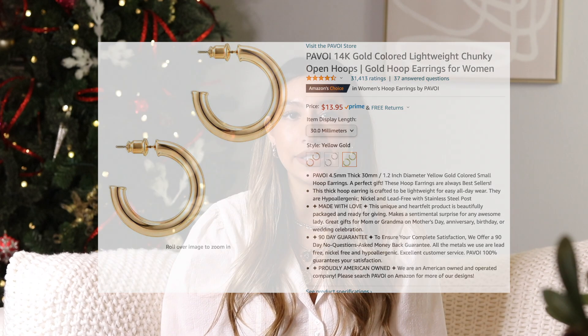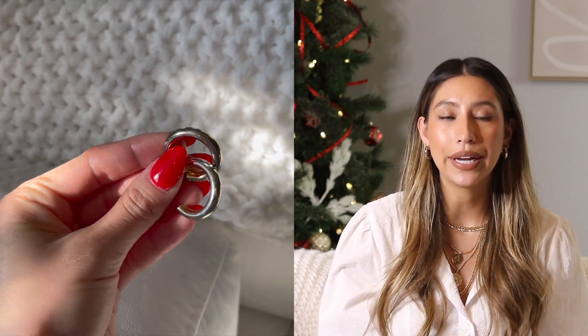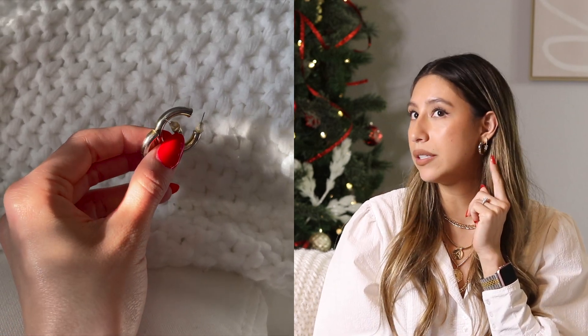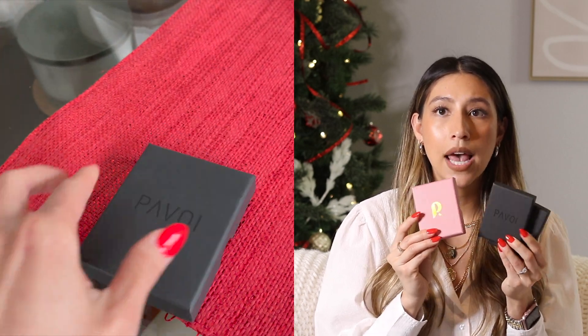The next Pavoi item is the hoop earrings I'm wearing right now — they've been viral on Amazon for the past two years. They're not heavy on the ears, which I love. I've had these for about two years and they haven't lost their shine at all. They come in different sizes if this hoop is too small. They also come in these really cute Pavoi cases — I keep all of mine and travel with them. It's the perfect little thing to throw your jewelry in.